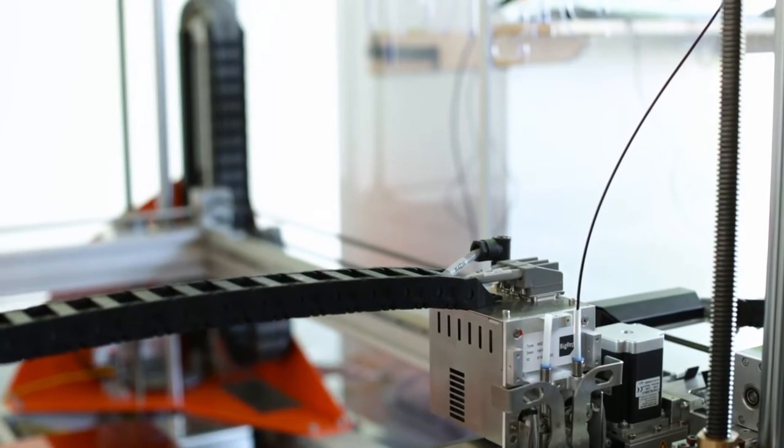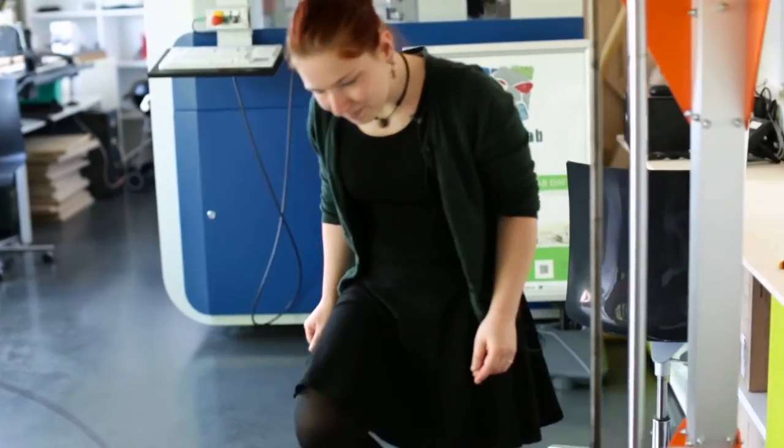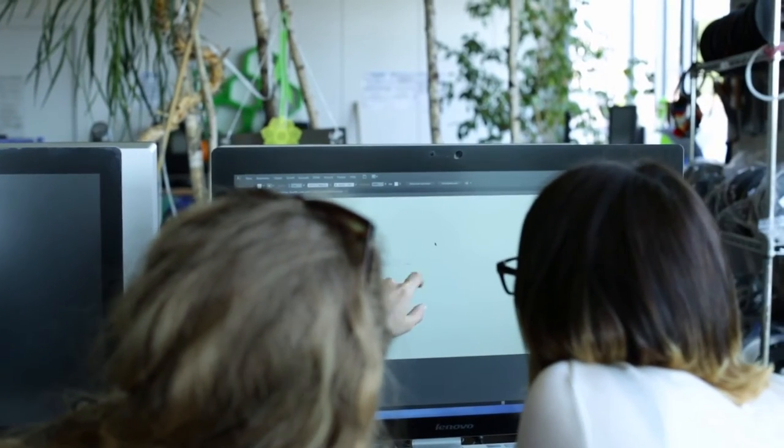It enables people to really print what they're thinking about. We have a lot of smaller printers that are usually only used for small-scale prototypes, but right now we have a lot of users from all over the city that are coming here only for printing real-life prototypes.